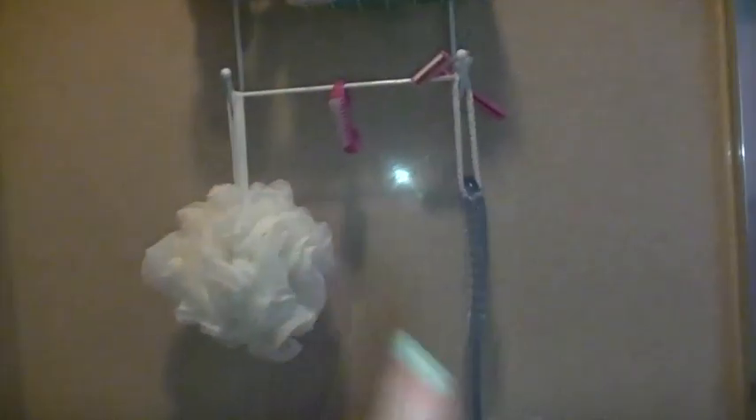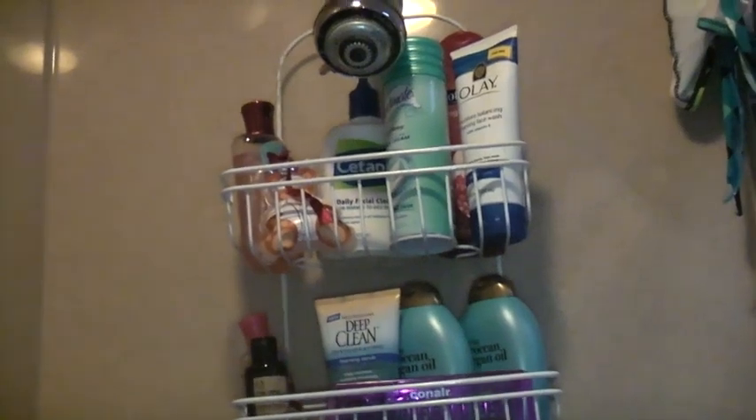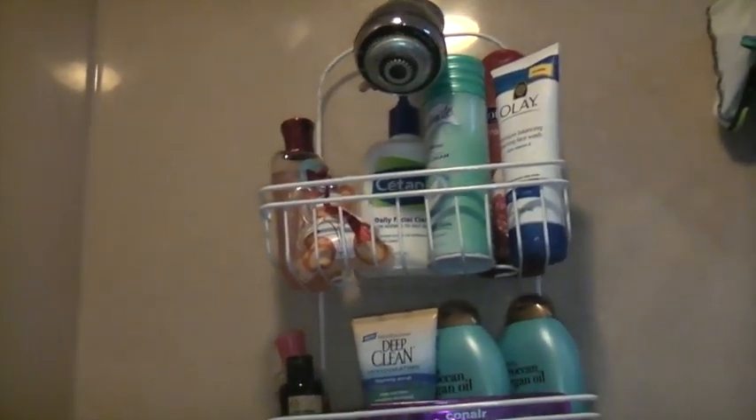Up here I just have my moisture balancing foaming face wash. So yeah, that is basically what is in my shower — it's not too exciting but there it is. That little light is me on the wall. I hope you guys enjoyed it and I'll talk to you later, bye everyone!